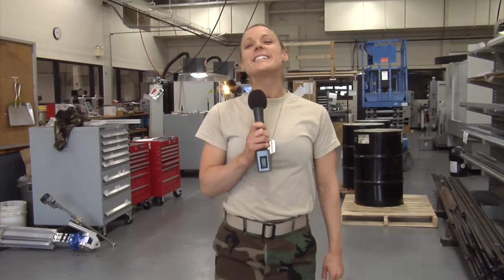All right civilians, fall in. We're at the CNC boot camp at Moraine Park Technical College. Our ongoing mission is to combat the skilled worker shortage by teaching the hands-on skills necessary to start a career as a CNC machinist.